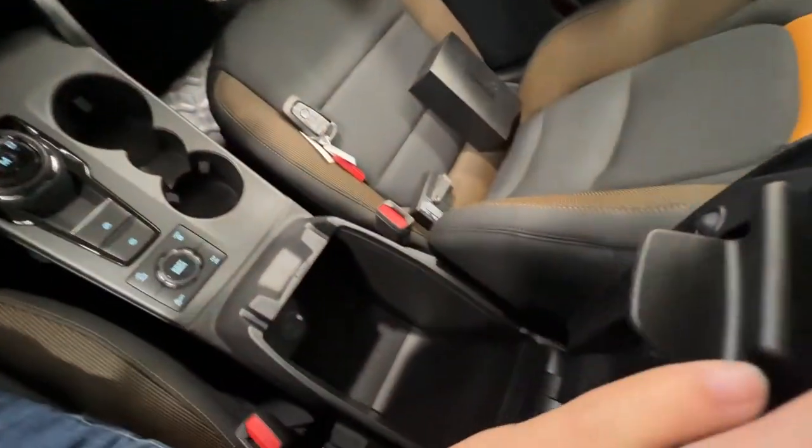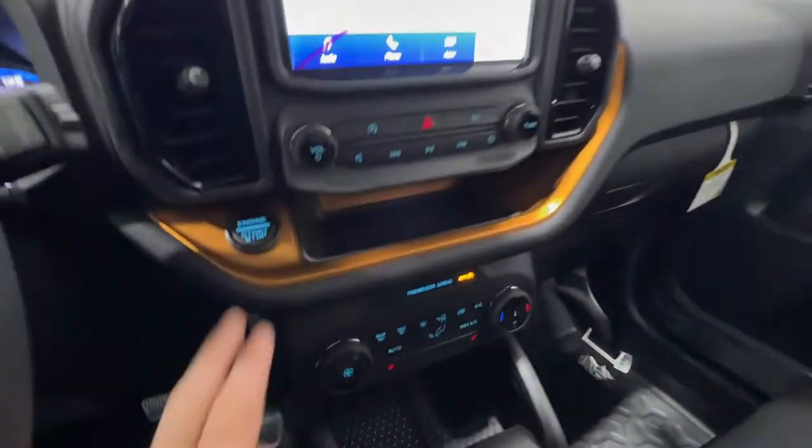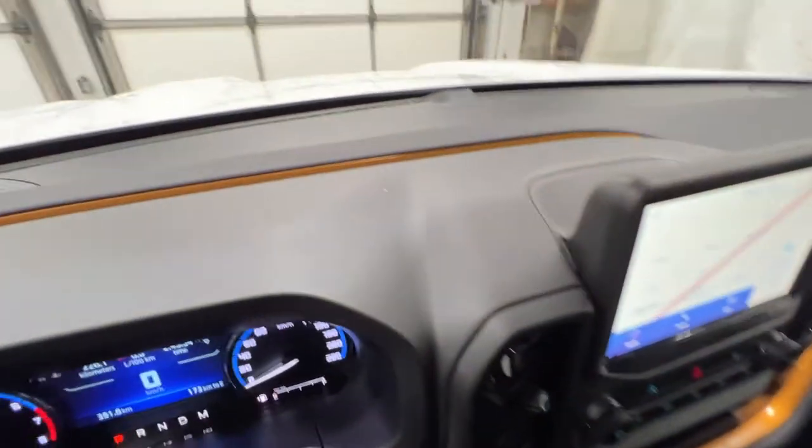We've got a nice center console here with some more various chargers and USBs. This one doesn't have a center wireless charger, but you can option that in if you'd like. We do get that nice active orange trim around the screen, as well as on the door and up on the dash.